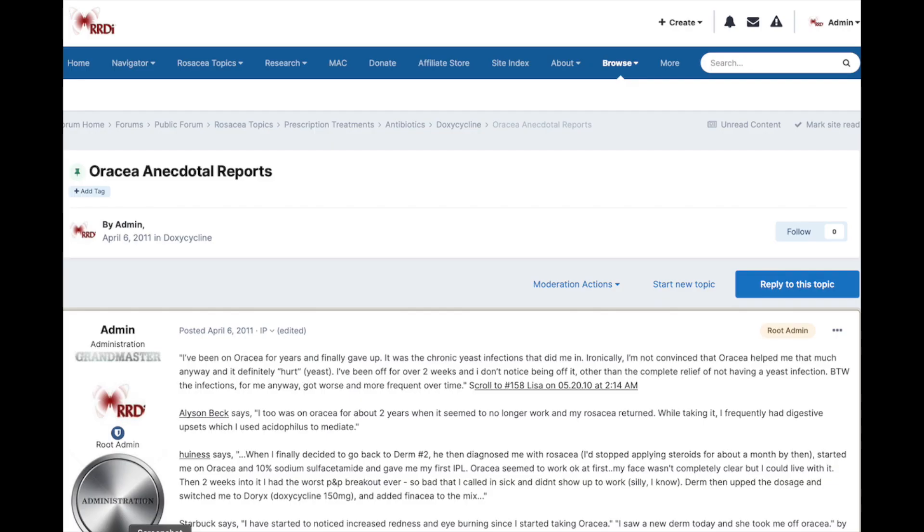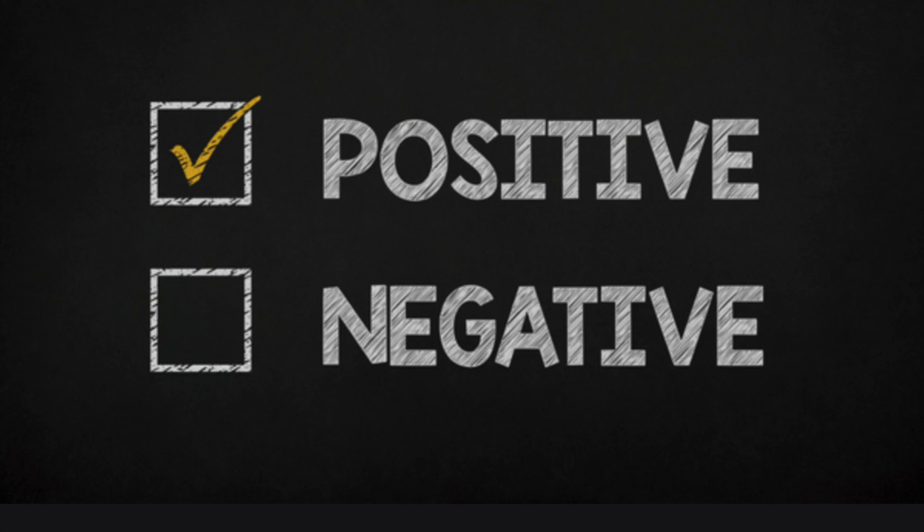Our most visited post on the RRDI website is Oratia Anecdotal Reports. There are many positive reports using Oratia for rosacea, and of course there are some negative ones.